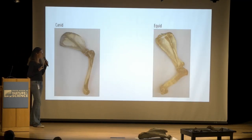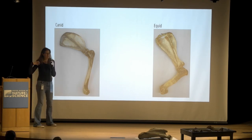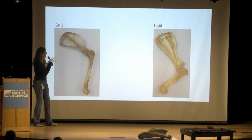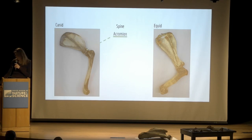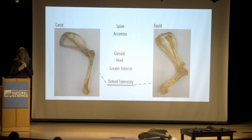This is what they look like when they're articulated — again the right forelimb for both animals. Going over again: the spine, the acromion lacking in the horse, the glenoid which articulates with the head, the greater tubercle forming the point of the shoulder, and the deltoid tuberosity which you can see on the lateral side.